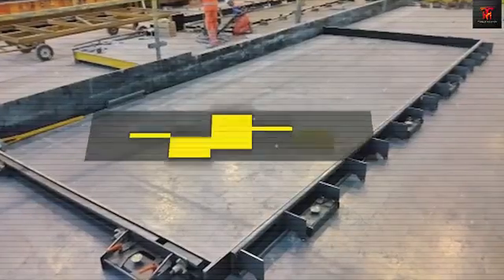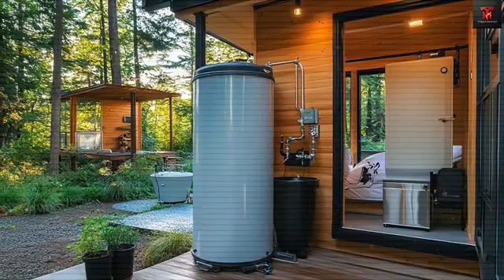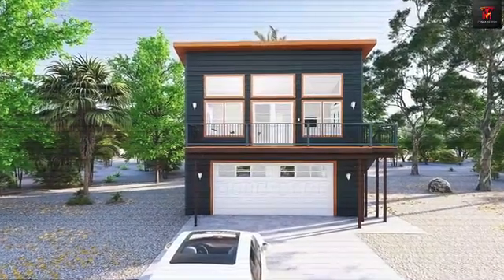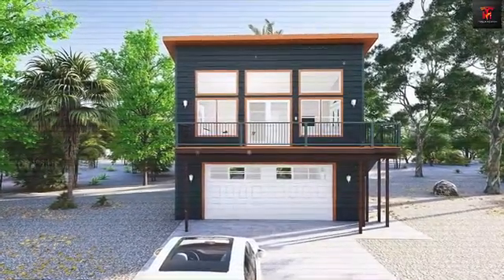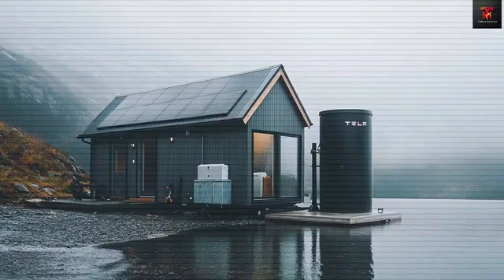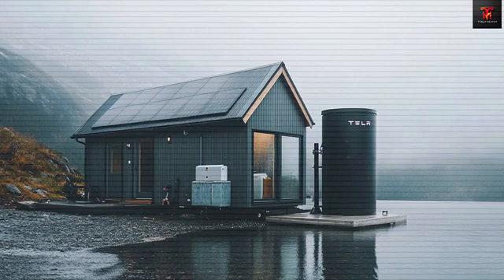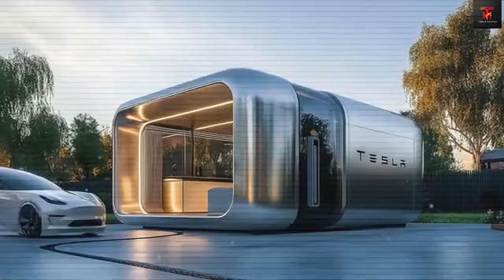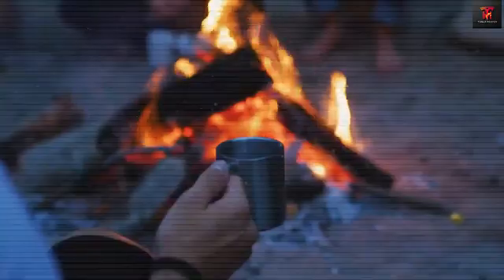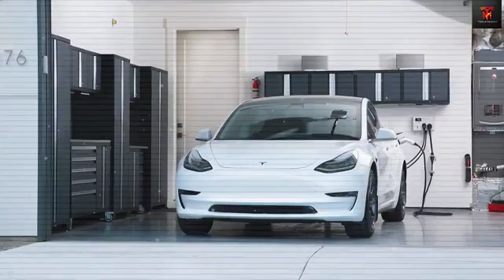For additional resilience, the system includes a 3.6 kWh bidirectional inverter, which allows for vehicle-to-home (V2H) charging via a Tesla vehicle. The integrated water management system is designed for both urban and off-grid use. A 120-foot rainwater collection system can capture up to 30 gallons daily under average rainfall conditions. The water is processed through a six-stage filtration system that includes sediment removal, activated carbon, reverse osmosis, and UV sterilization, ensuring potable quality. A 50-gallon smart storage tank maintains supply stability.